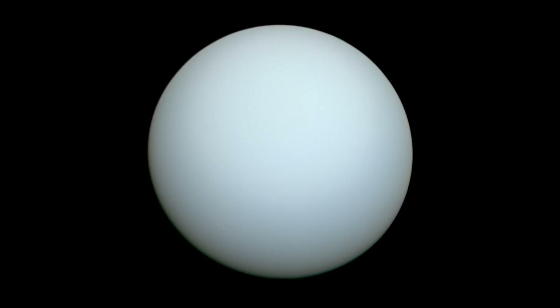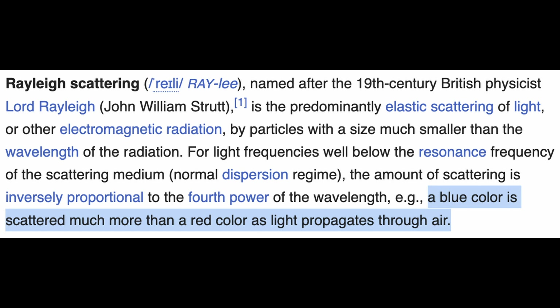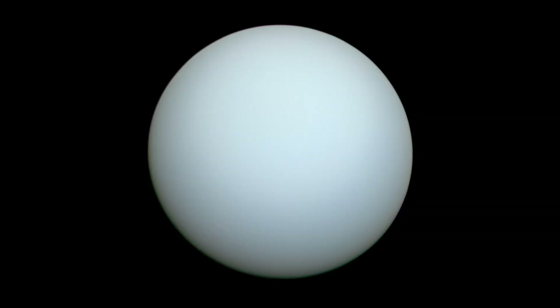Uranus has a very distinctive light blue colour. The reason for this is the methane present in Uranus' atmosphere in large quantities. It absorbs red light from the sun but scatters blue light all around, making the atmosphere look blue — kind of like how the oceans look blue to us on Earth.